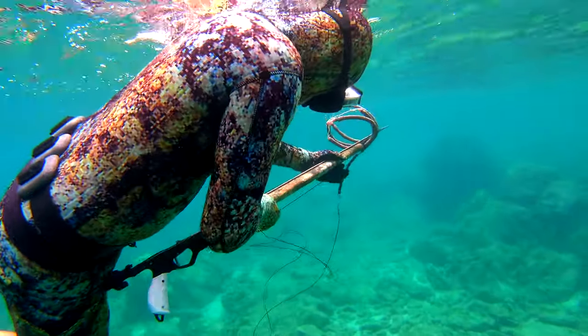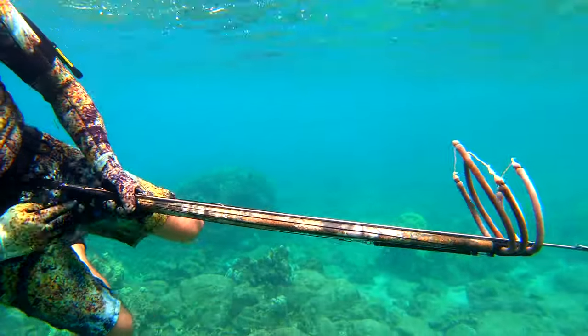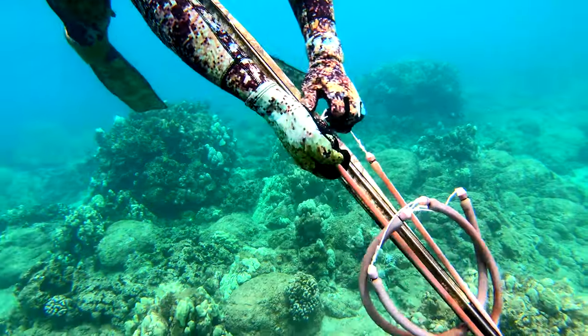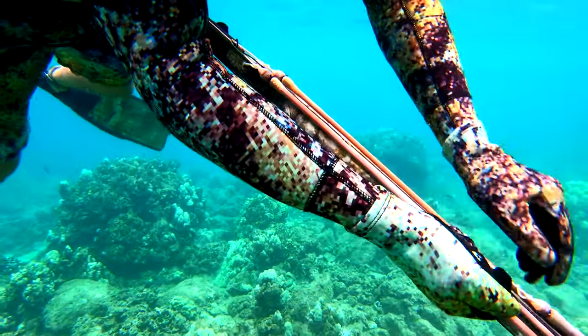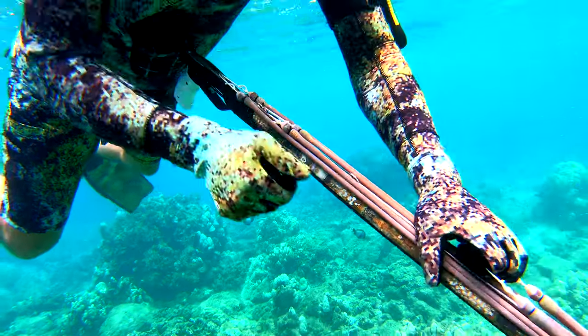I use a pretty small 90 to 100 centimeter speargun when I fish the near-shore reefs. The speargun I'm using here is called the Omer Invictus. If you're into fishing you're probably familiar with brands like Shimano, Daiwa, and Penn, but even the biggest spearfishing brands are far less known and they have names like Riffe, Omer, and Cressi Go Shot.